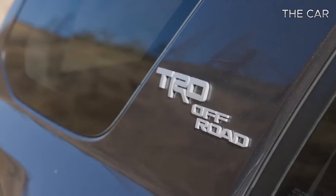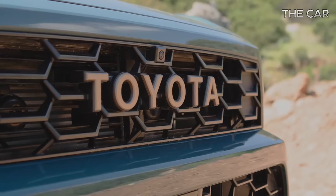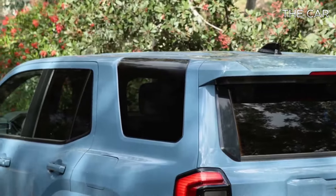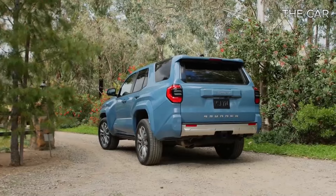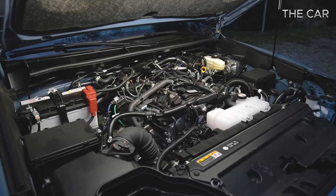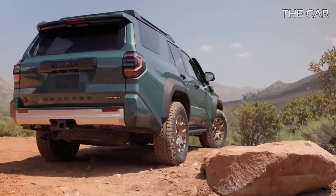The 2025 Toyota FourRunner is anticipated to hit the market with prices starting around $43,000 and reaching up to $54,000, depending on the chosen trim and optional features. All models pack a punch with a 278 horsepower turbocharged 2.4-liter four-cylinder engine mated to an eight-speed automatic transmission.